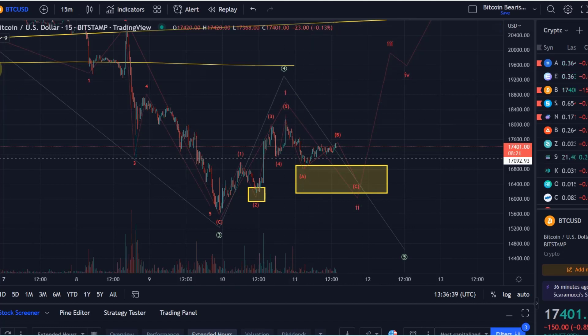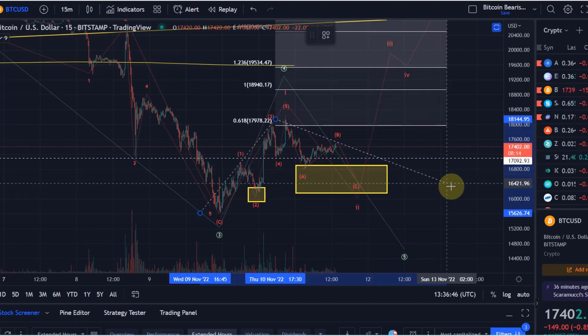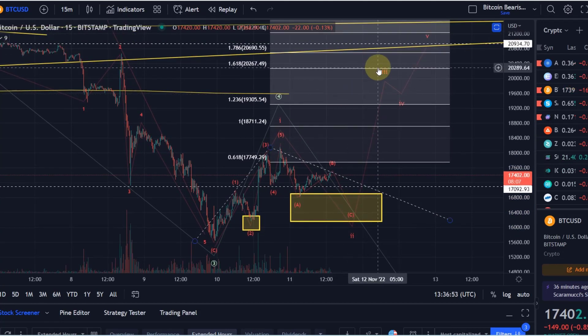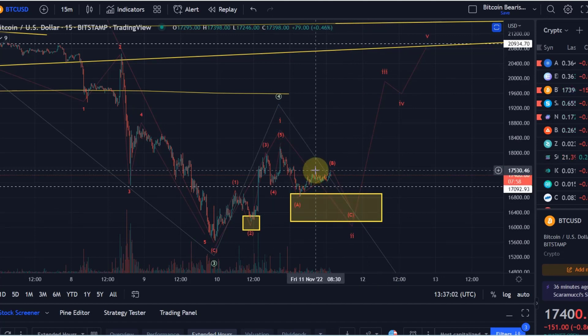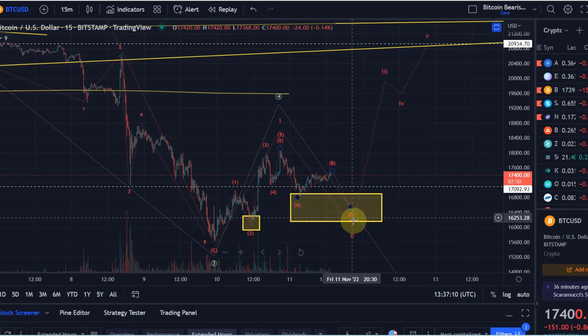I can't really give you a target for the third wave yet because we haven't really bottomed yet — at least we have no evidence that we have bottomed. I can give you a target based on the assumption that we go to the lowest possible point in the support area: the target to the upside for the third wave would be around 20,260. It's quite interesting in terms of reward-to-risk potentially. Importantly, we will either break out straight away or come down in wave C, which is what I primarily expect.